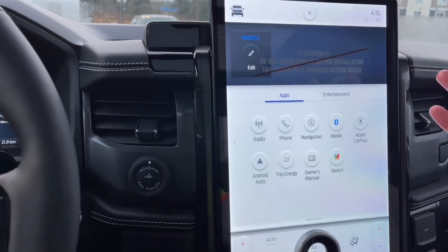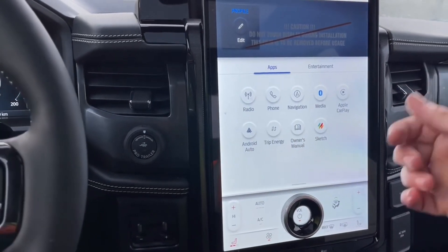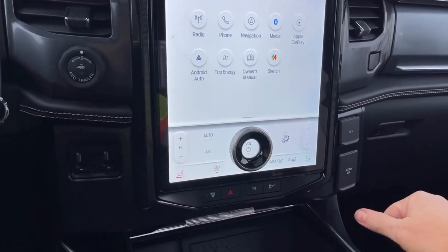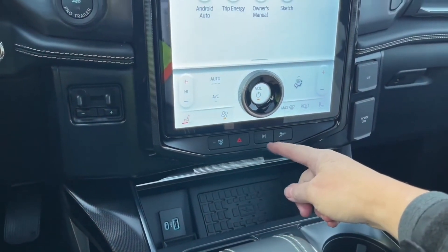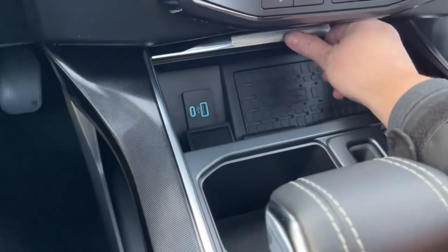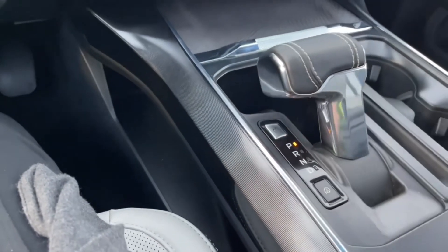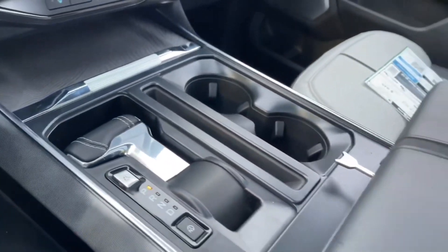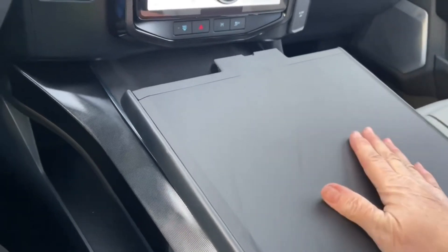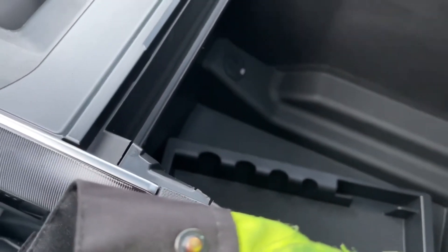You can go into settings and play with all the options. In the apps you've got navigation, Apple CarPlay, media, Android Auto, and your owner's manuals. Say you're having a picnic and want to play a game — you can even go into Sketch. Down below you've got your front defrost, hazard lights, parking assist, and traction control. In the cubby there's USB and USB-C, a wireless charging pad, and an automatic shifter. You can lower the center console to open up the armrest into a workstation with a nice flat surface — great for lunch or your laptop — and there's still an armrest, plus a bin with USB and USB-C below.